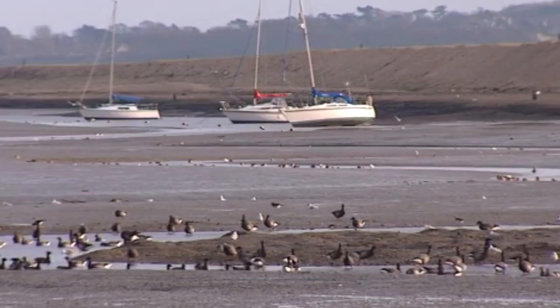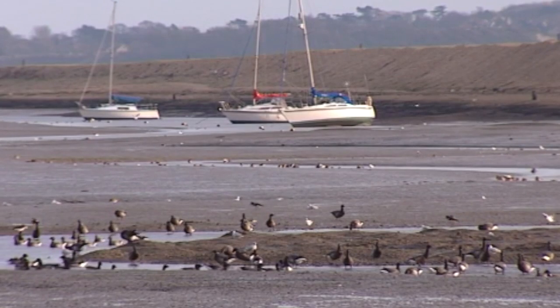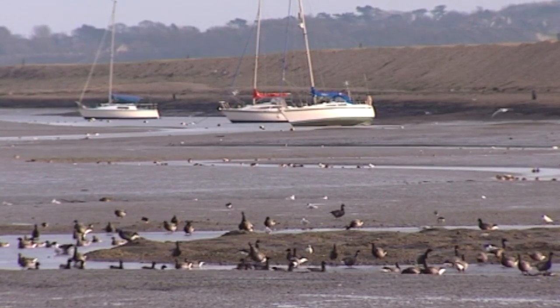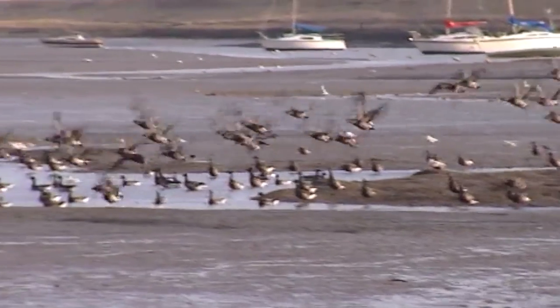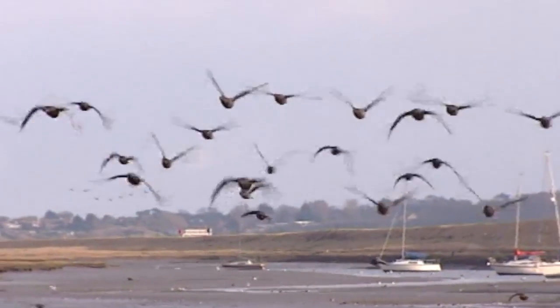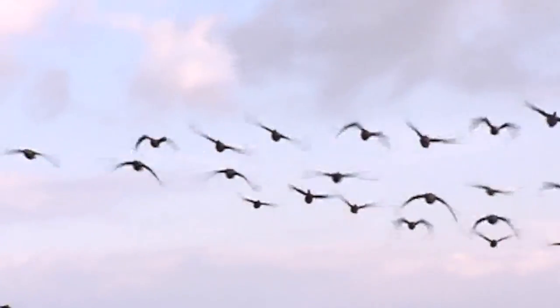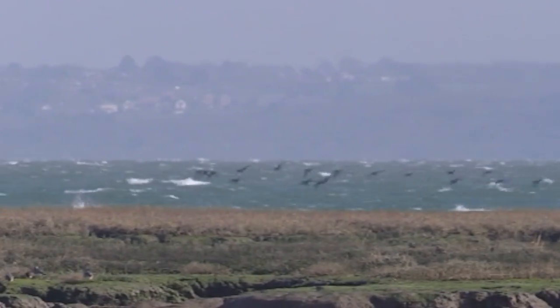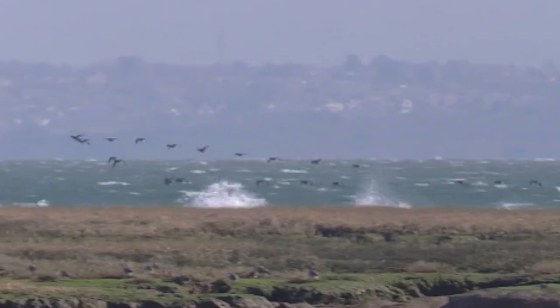Perhaps the greatest natural spectacle to define the New Forest coastline is the great flocks of Brent geese that winter here from their Siberian breeding grounds. They come in their thousands to feed on the eelgrass beds. Small geese about the size of a mallard duck, but en masse a sight and sound to behold.